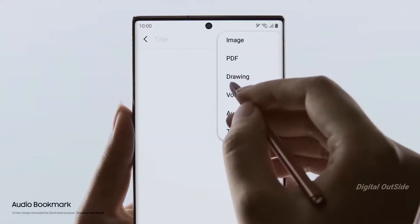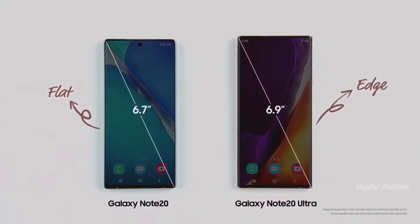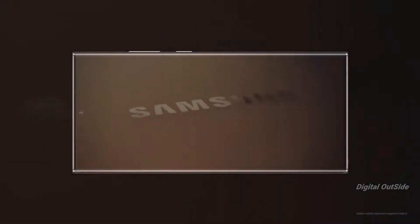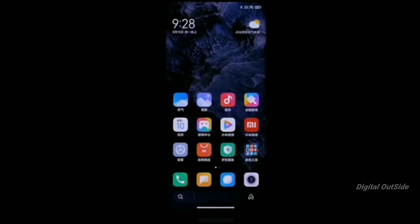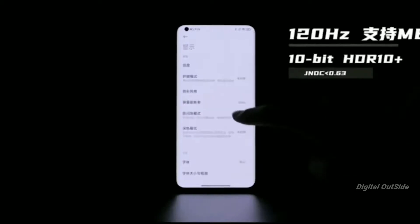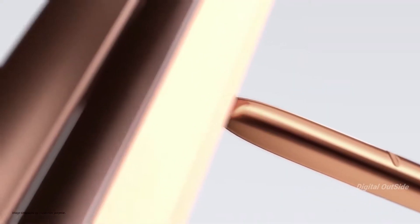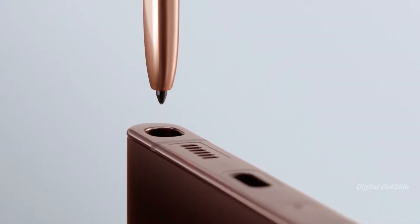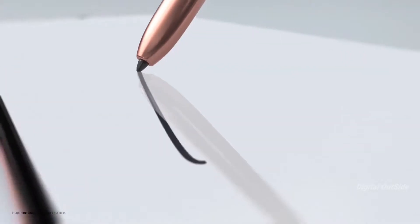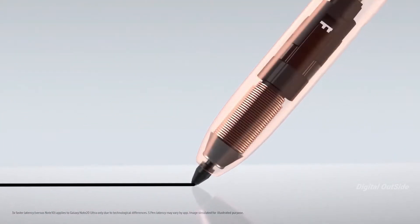Moving on to the display: the Samsung Galaxy Note 20 Ultra has one of the best displays out there, with QHD+ resolution, high brightness, outstanding colors, and a refresh rate of up to 120Hz. The Xiaomi Mi 10 Ultra still comes with a great panel including 120Hz refresh rate and HDR10+, but it cannot be compared with the Samsung Galaxy Note 20 Ultra. Notably, the Note 20 Ultra also supports the S Pen with 9ms response time, which is an added advantage not seen in the Mi 10 Ultra.